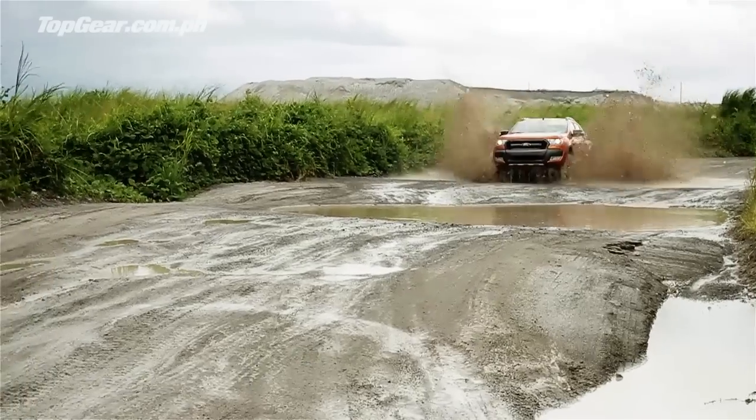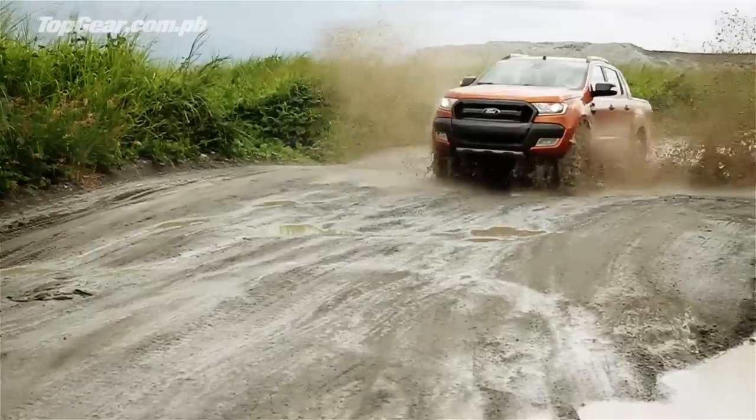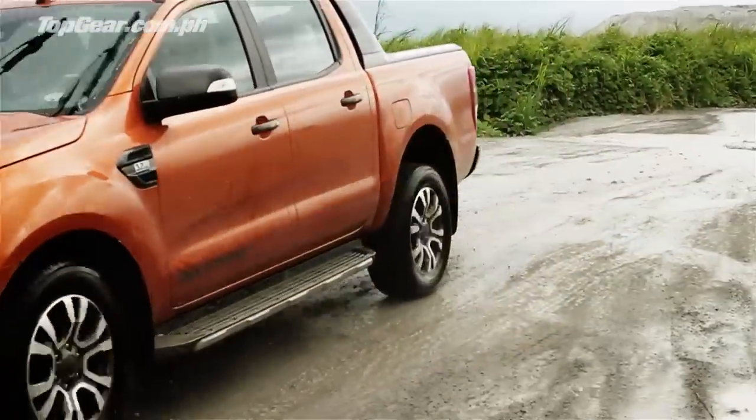To learn more about the Ford Ranger, grab the latest issue of Top Gear Philippines. This is one of our cover cars.